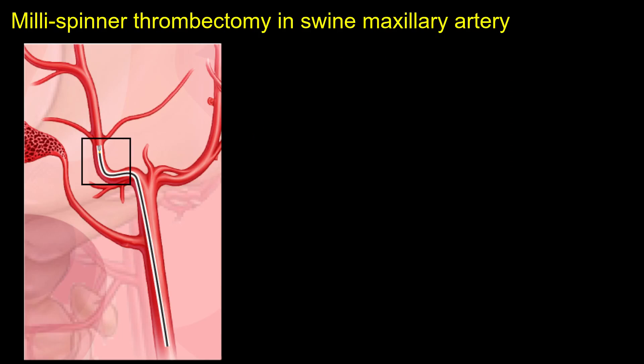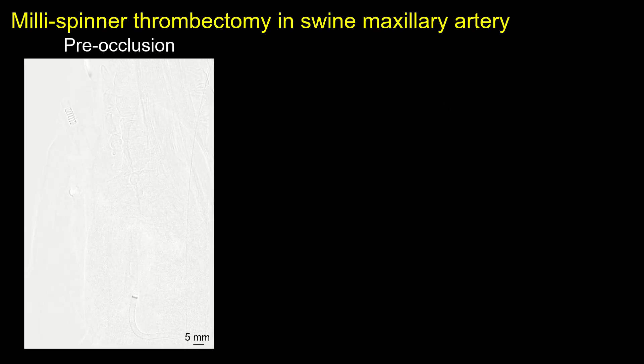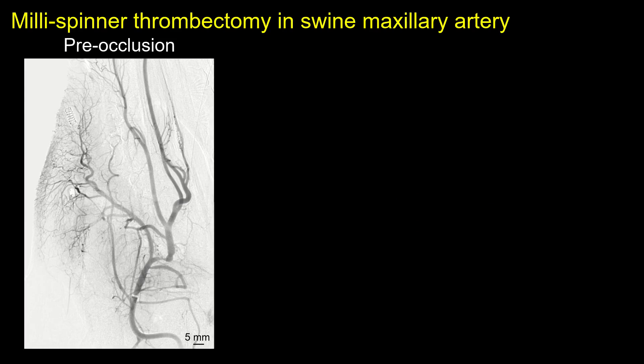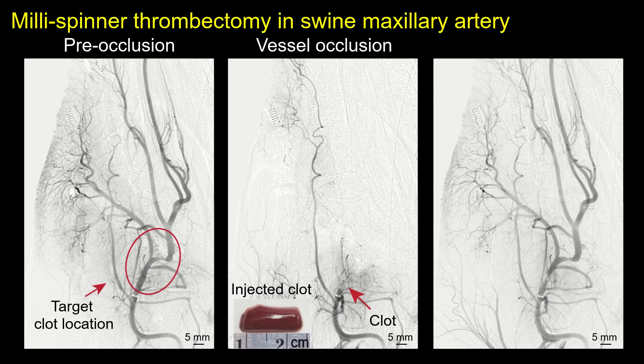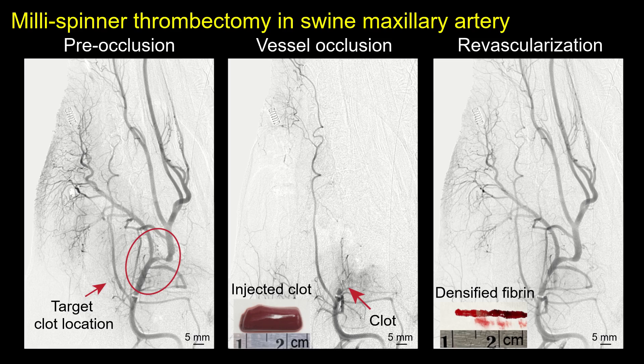We demonstrated millispinner thrombectomy in the swine maxillary artery, which closely matches the size of the human cerebral artery. The millispinner system is integrated with medical catheters for deployment. Before the procedure, an angiogram of the swine maxillary artery is taken to locate the target occlusion site, followed by the injection of a tough, ex vivo-formed blood clot. After the procedure, the final angiogram confirms complete revascularization, with the clot successfully removed in a single pass.